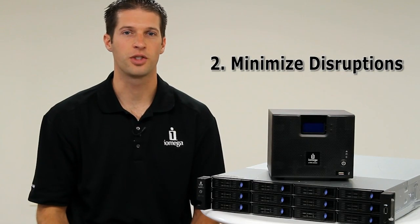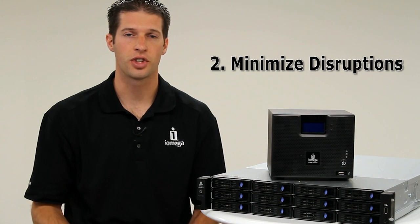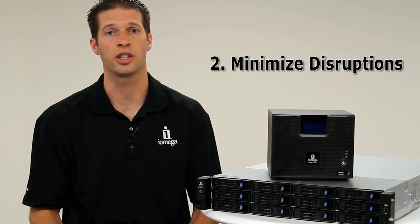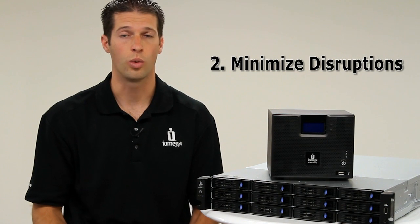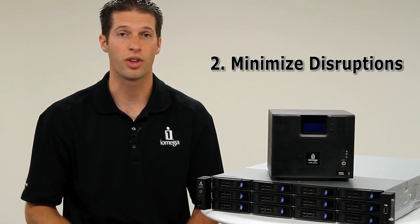Number two: minimize disruptions. While data backup is a must-have for small businesses, system restores are time-consuming and can disrupt business operations. With RAID protection, however, your business can usually keep operating without interruption.